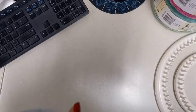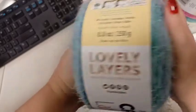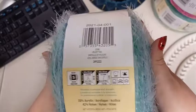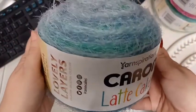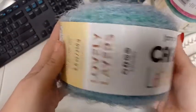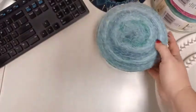Also part of my pickup order were these Caron Latte Cakes. I can't even describe how soft they are - I could just rub on this all day. This is 8.8 ounces, 250 grams, 550 yards, bulky five, and the color is Velvet Teal. I'm thinking this might be enough to do a hat and socks, but I might try going for socks first.